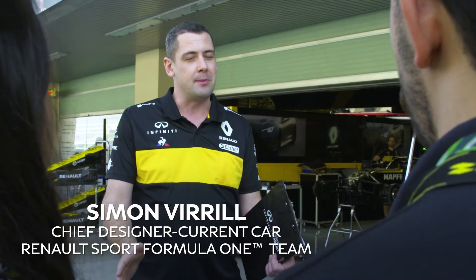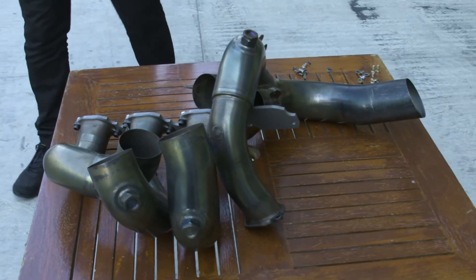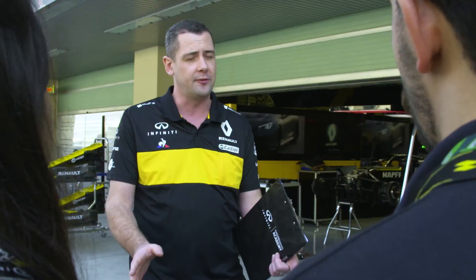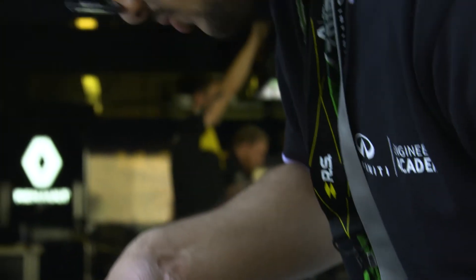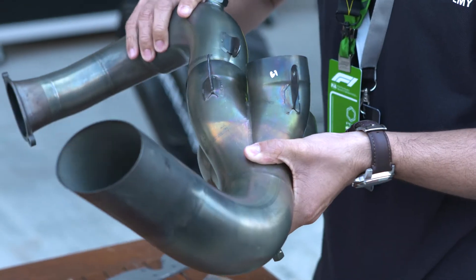Welcome candidates. This is your next challenge — a primary assembly from a V8-era Formula 1 car. We'd like you to put it together in the fastest time possible. Get set, go! Our candidates today are going to put together exhaust primaries. It's quite a tricky set of pipes — quite close-fitting and quite difficult to put together. It'll be interesting to see how they get on with those.